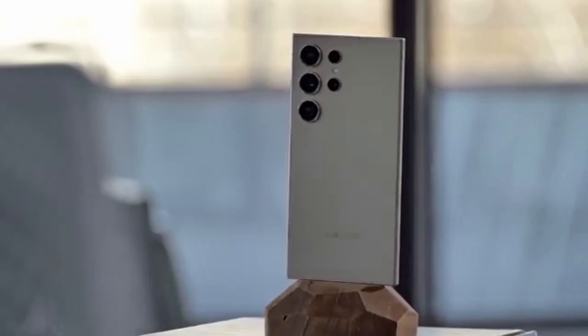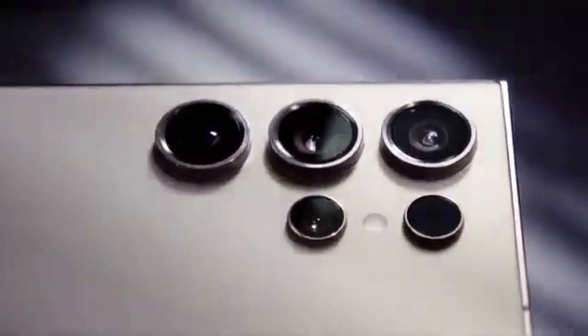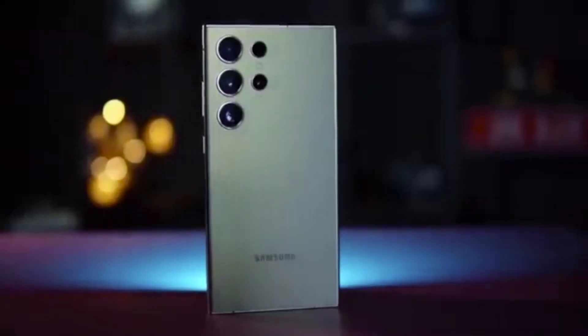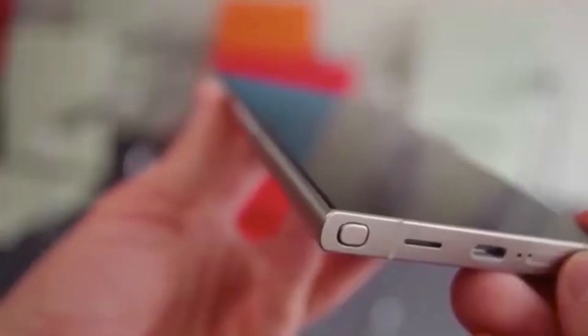Update your phone right now and unlock all these new features. And if you don't want to miss any Galaxy updates, tips, and hidden features, hit that subscribe button and turn on the bell. Because the next One UI 8.5 leaks are going to be huge, and you don't want to be late to the party.